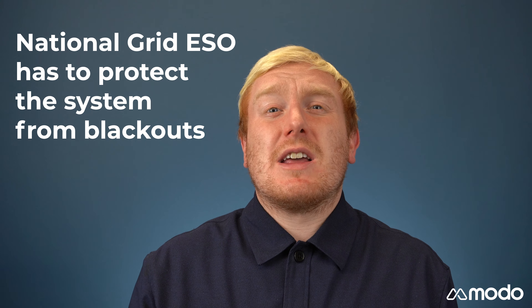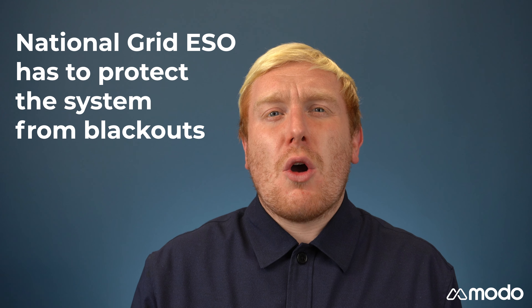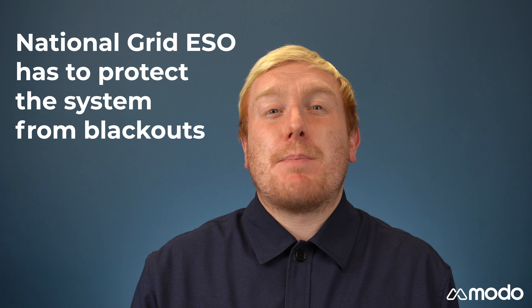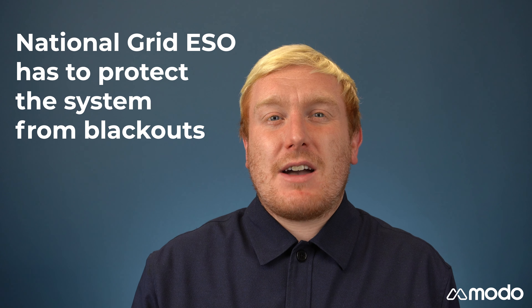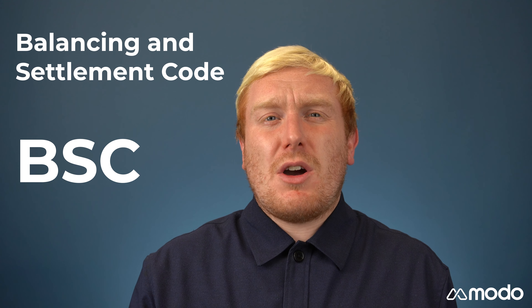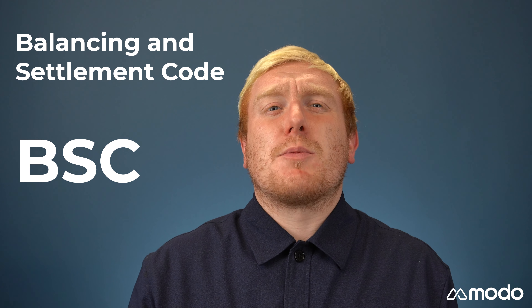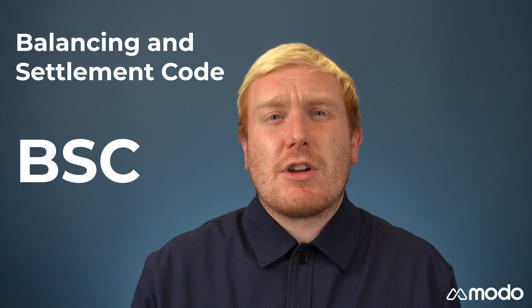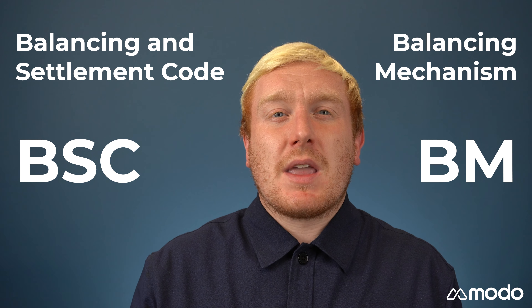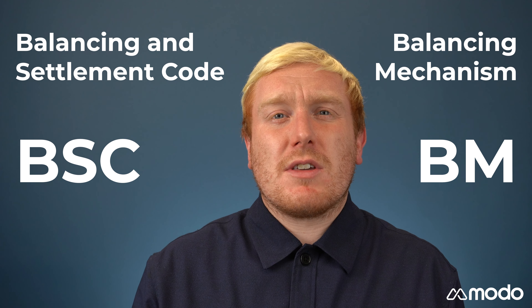Because of this, National Grid Electricity System Operator, or ESO, puts provisions in place to make sure that the system is balanced enough to prevent a blackout and to keep frequency at 50 Hz. Established in 2001 alongside the Balancing and Settlement Code, or BSC, as part of the New Electricity Trading Agreement in England and Wales, the Balancing Mechanism, or BM, is the system that the ESO uses to balance the electricity market in real time.